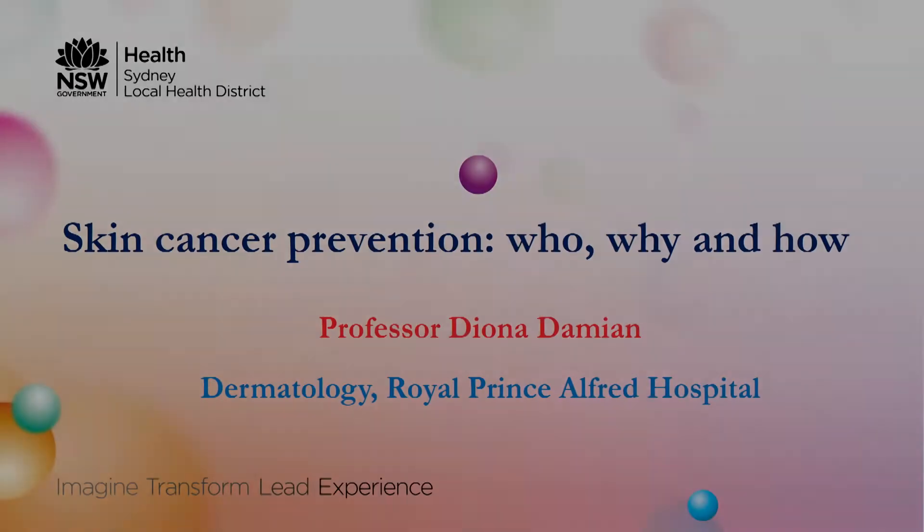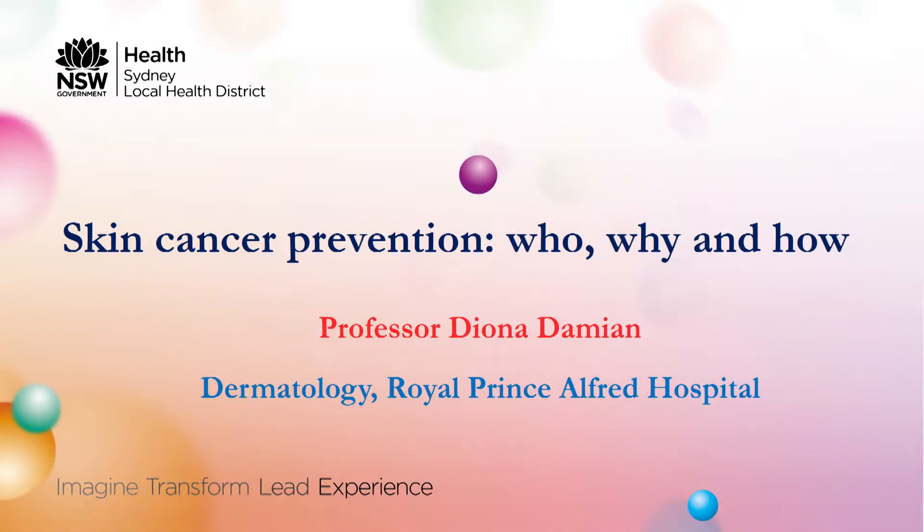Welcome, everyone, and thank you for foreshortening your morning tea to come and have a listen. I'm delighted to give you a flying overview this morning of some practical skin cancer prevention handy hints.